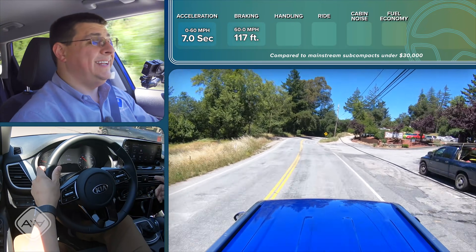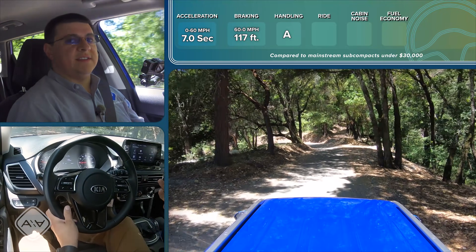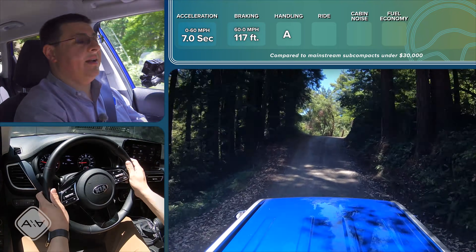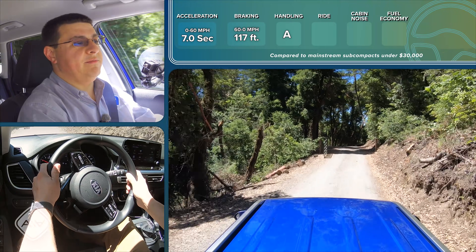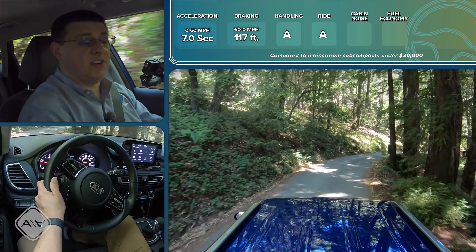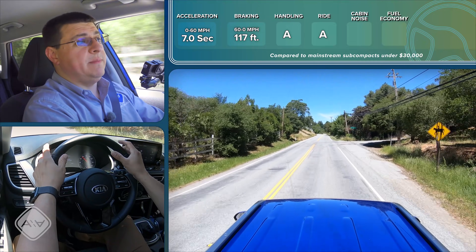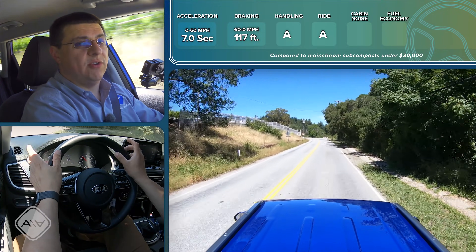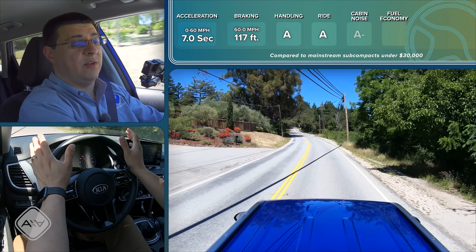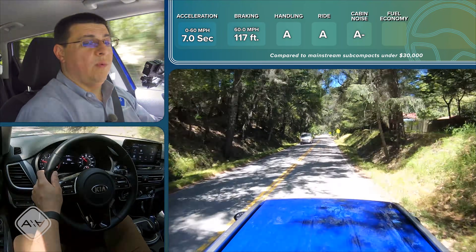For our overall handling score, I'm going to give this model an A — though that score will drop if you get the base versions with narrower tires. Back on paved road at 50 miles an hour, we got 73 decibels in the cabin, which is pretty normal for a subcompact crossover, but this is not going to be as quiet or refined as the next category up — something like a RAV4 will be quieter than the Seltos cabin.